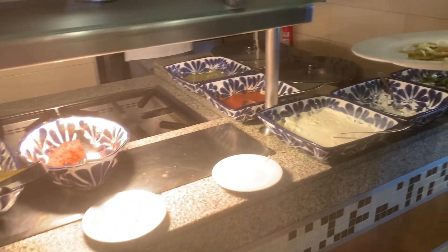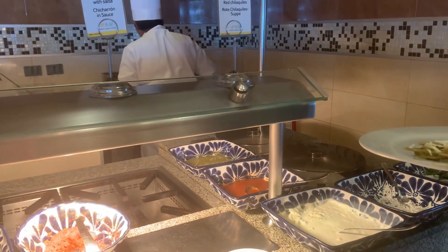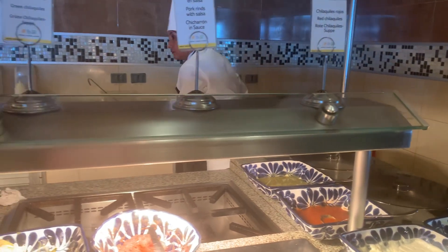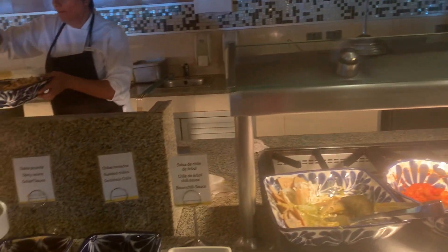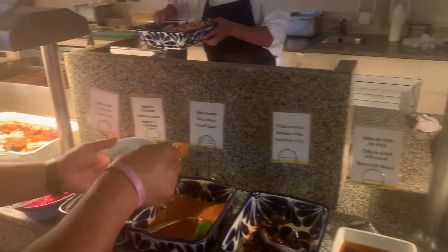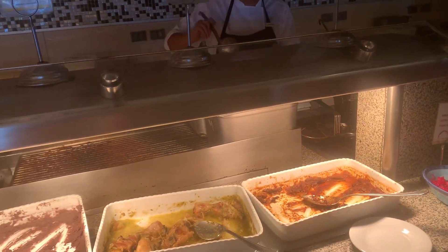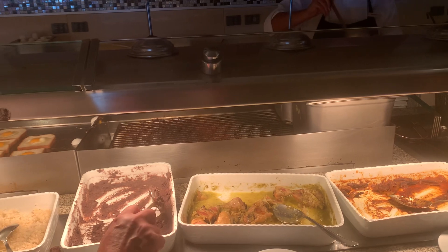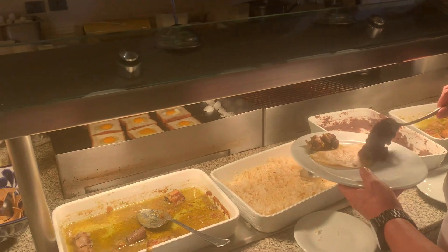In the Mexican station, we have churros or grains with salsa and grain, churros, salsas, beef, chicken, beans, grain rice, and pork stew.